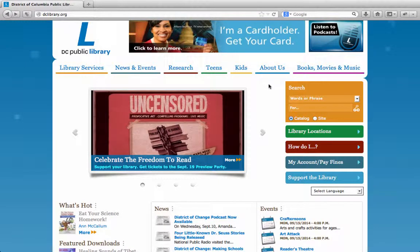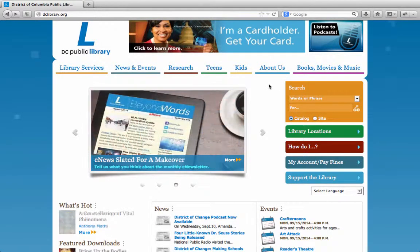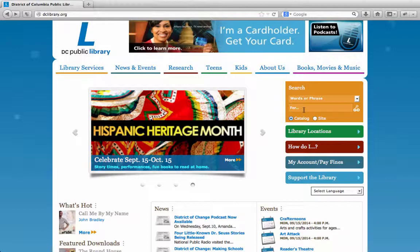The District of Columbia Public Library can be accessed from anywhere through our website, putting information right at your fingertips. Not only can you find out about library events and news, you can search for books, media, and more using the library's online catalog.